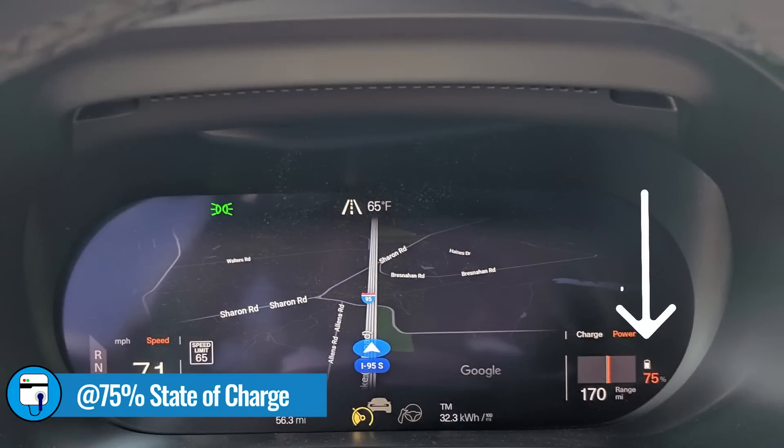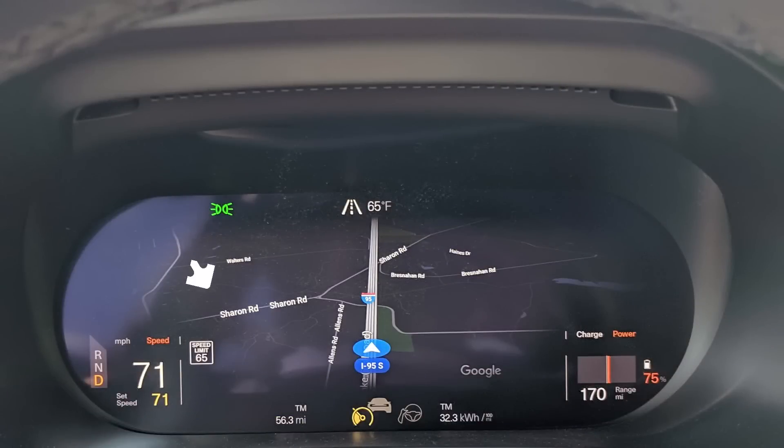We just passed the 25% mark, meaning the battery is at 75% state of charge right now, and we drove 56 miles. Not bad. If that were to hold true for the rest of the journey, we'd finish up with 224 miles driven — a little bit more than the 222-mile highway EPA range rating that the Polestar 2 has.